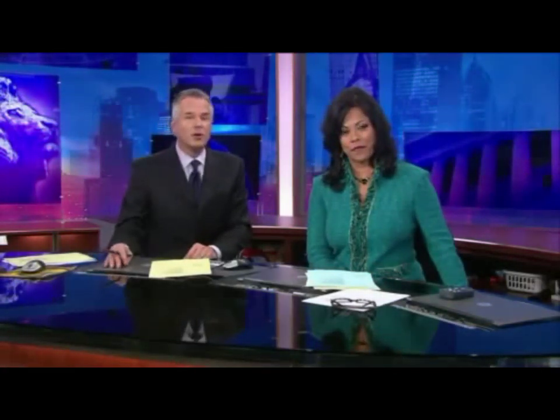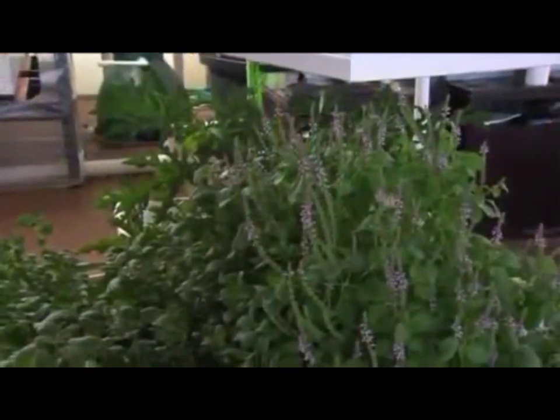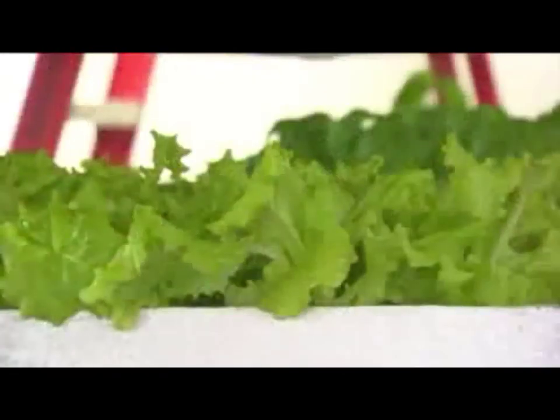There are well-known benefits to buying and eating fruits and vegetables grown close to home, but in Chicago finding locally grown produce is often a challenge. Some young entrepreneurs on the south side are trying aquaponics to change that, working to revolutionize urban farming with locally grown exotic basils and beautiful leaves of lettuce.